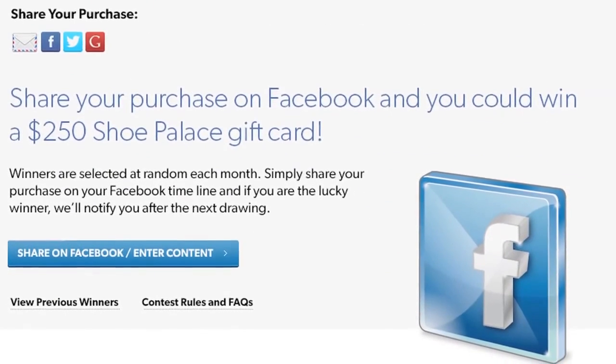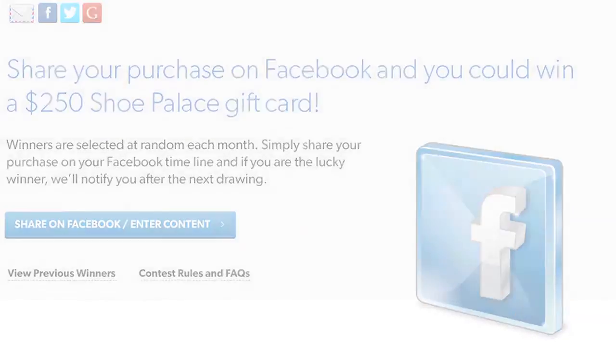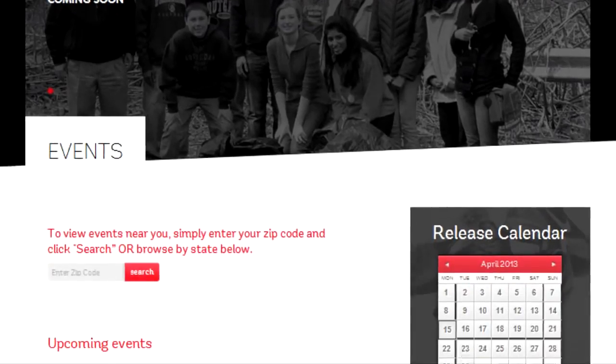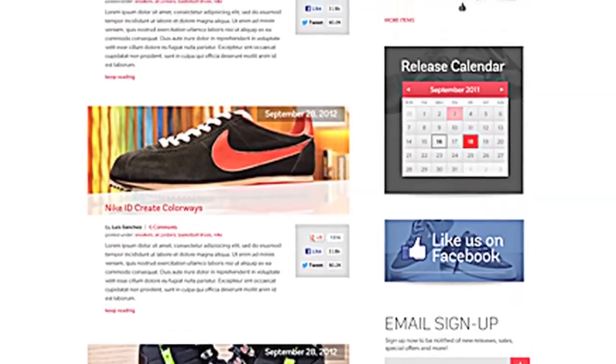Share your purchase on Facebook and you could win a $250 Shoe Palace gift card. Stay connected with Shoe Palace — visit our community page for the latest events, upcoming releases, and informative blog posts.